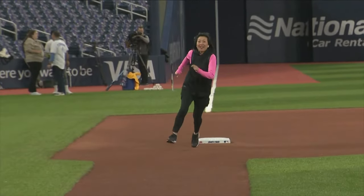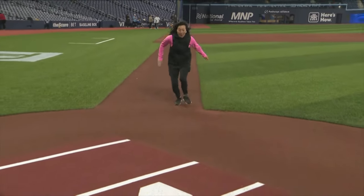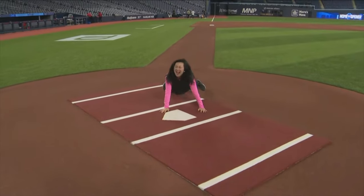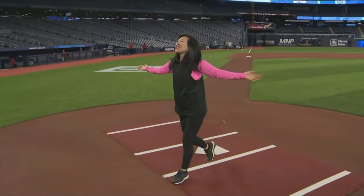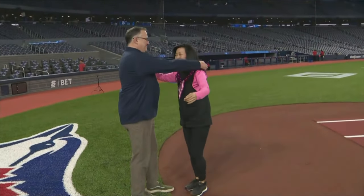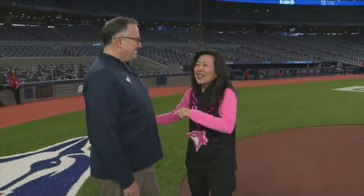The speed is incredible — let's see if she slides at home. What a moment! Lujans, if you ever need a runner, we've got a sub for you. Congrats on the new season — the Jays against the Mariners tonight, first pitch after seven.